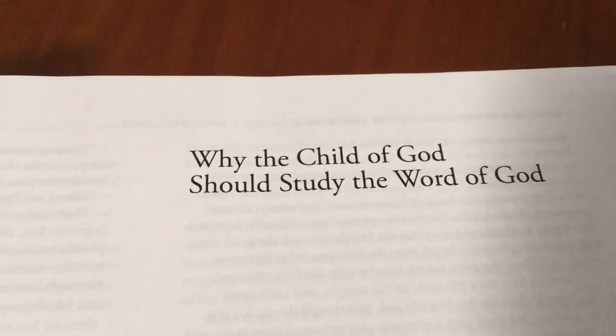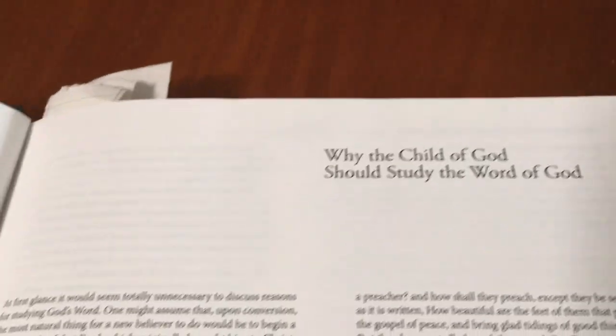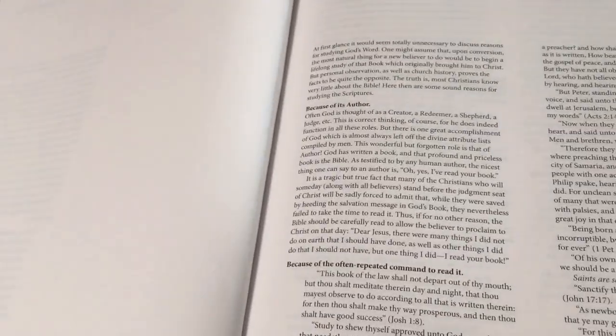I particularly like this part: 'Why the Child of God Should Study the Word of God.' It's actually quite interesting to read. So if you do get one of these, it's a good read — it tells you why you should study the Word.